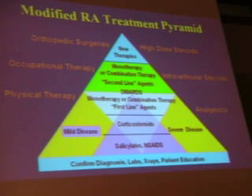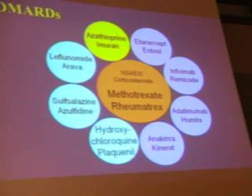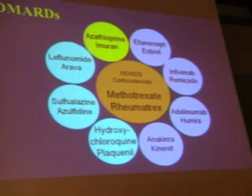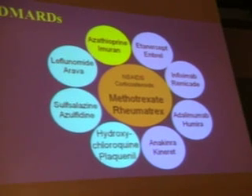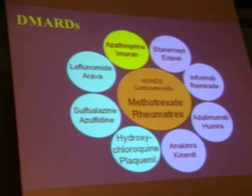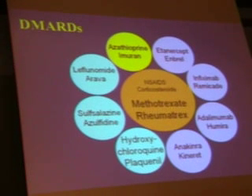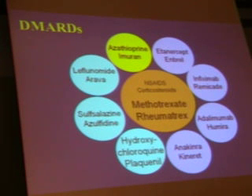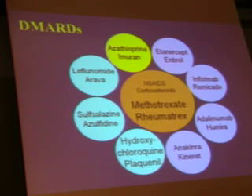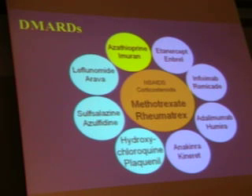The treatment pattern — you want to get the diagnosis laid down. You can use bridge therapy with an NSAID or another drug, but what you really need is a disease-modifying anti-rheumatic medication. Exam questions tend to focus on methotrexate and Plaquenil. Methotrexate is the gold standard — every other medication is tested against it. Then you have Plaquenil and other options, including the newer biologics.